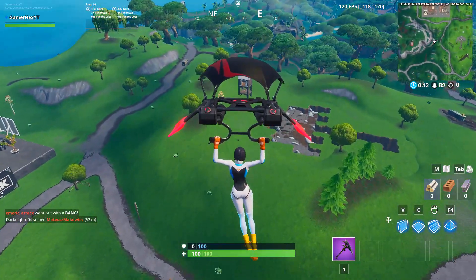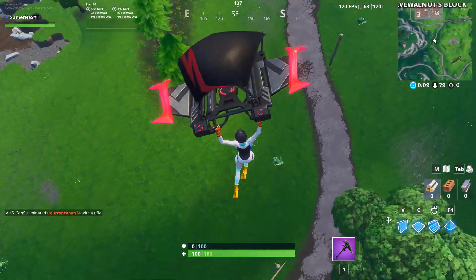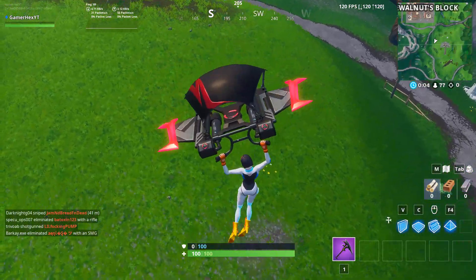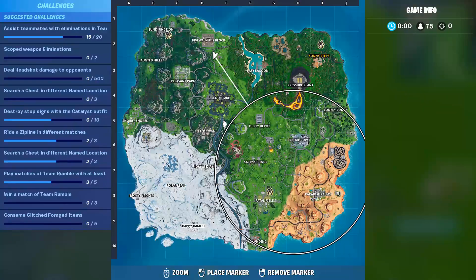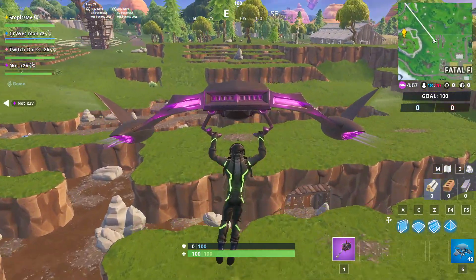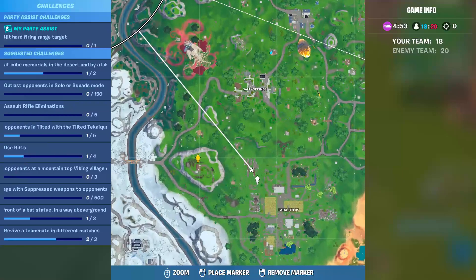Welcome to the Fortnite event. Today I will show you all the secret battle stars of Season 10. Starting with the first secret battle star of Week 1, which is at The Block — very near from The Block, exactly here. The second location is at Fork and Knife, here.